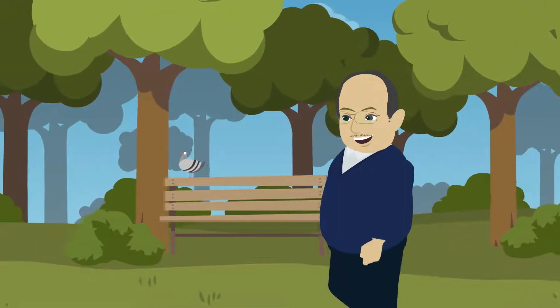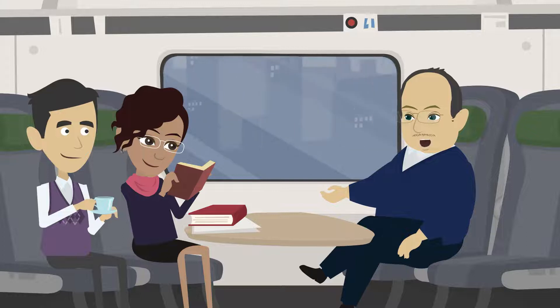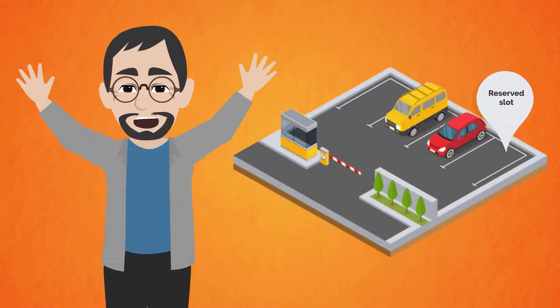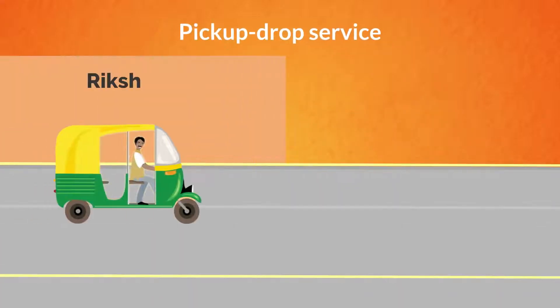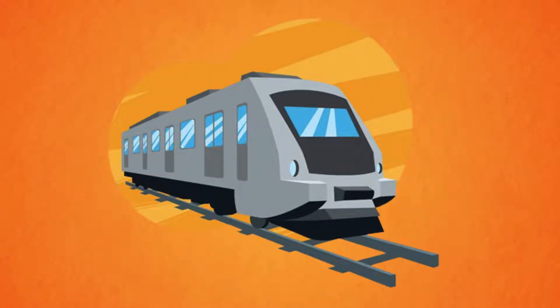Are you an environment-friendly citizen and would like to use the metro service for commuting to your office but worried about the parking facility at the metro station? Let me show you how MetroPark Plus app can be used for reserving a parking slot in different parking places in your city and requesting pickup drop service from nearby rickshaw or bike taxi pickup stand to your nearest metro station.